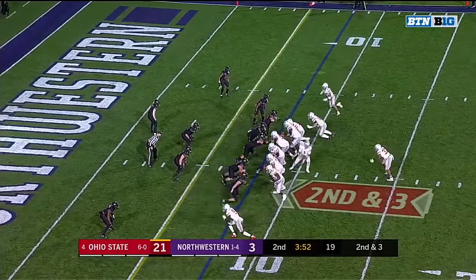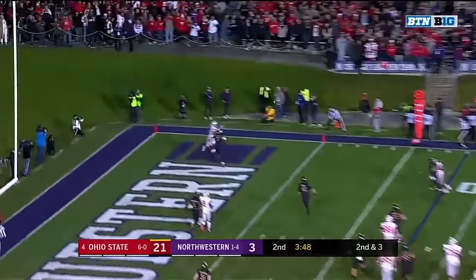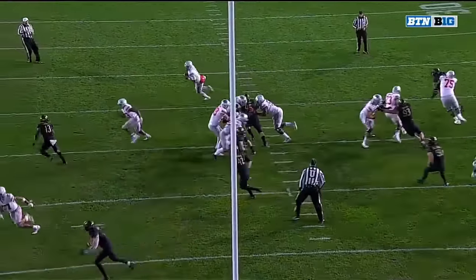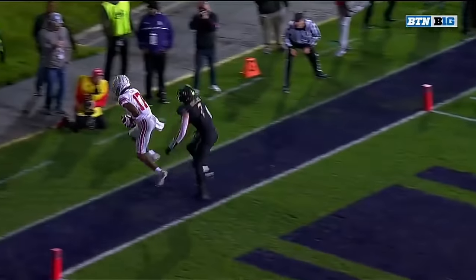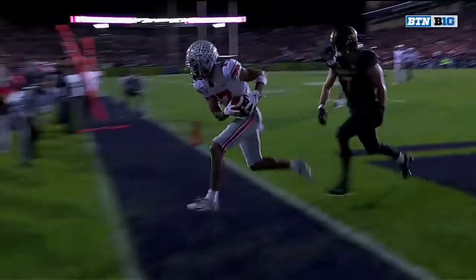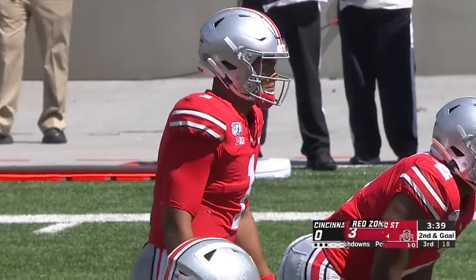100 yards per game better than last year on the ground. Back to the air here. Fields fading and throwing. End zone. Olave — his second touchdown tonight. There's just an ease with which Justin Fields plays, just a poise and composure. A perfectly thrown football right to the spot, to the boundary. Keep the gas down. But then Cincinnati, they're still fighting — still playing hard for their head coach.